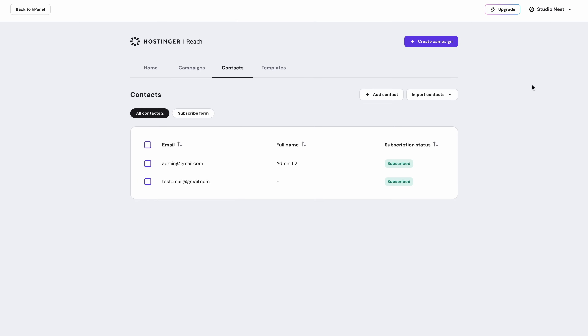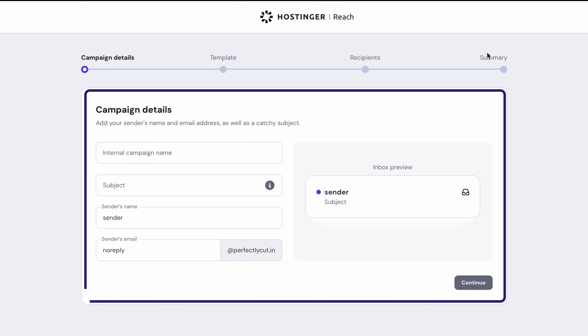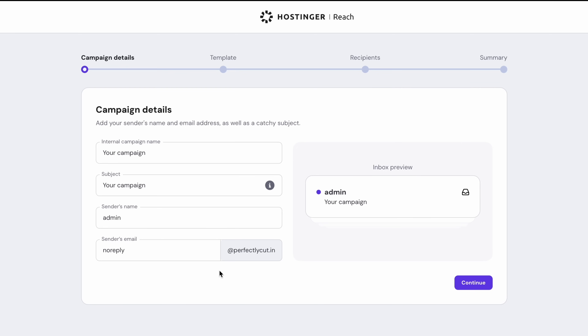Once your details are in, go to your dashboard and hit 'Create Campaign.' Start off by filling in your campaign details: a name for you to remember and a memorable subject line for your subscribers — make it really good so they won't forget it.